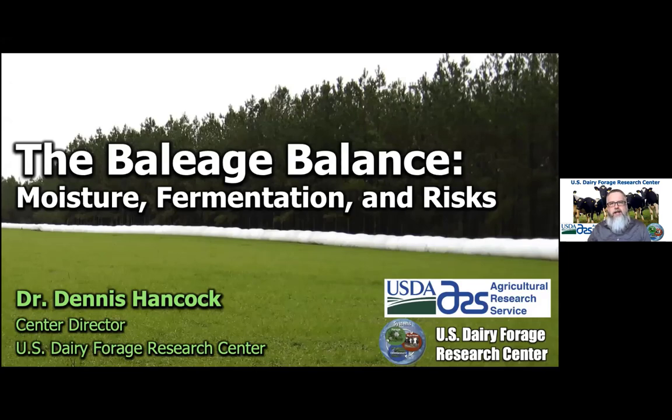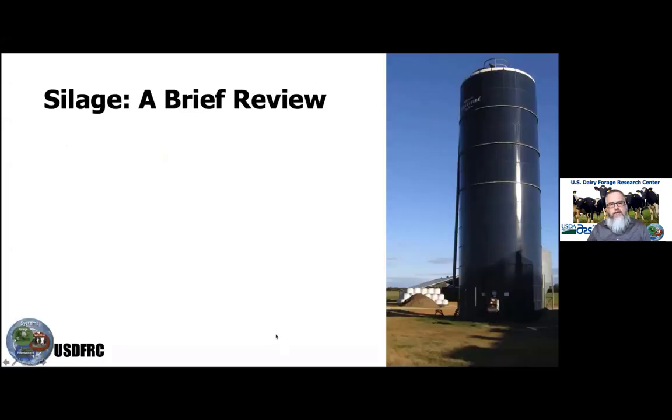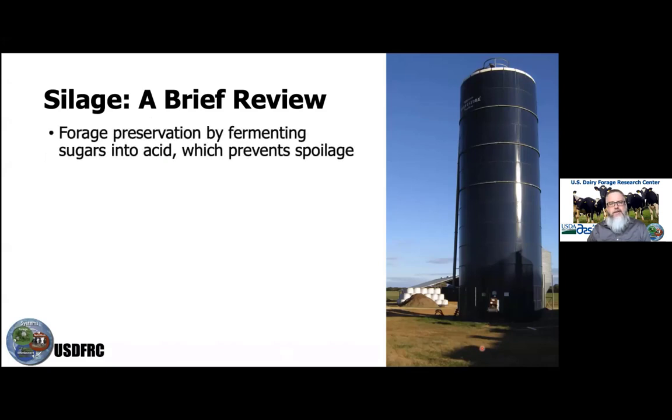Starting with a brief review of silage — silage is nothing new. Actually, silage has been used as a civilization for some time. Basically, silage is a process of fermentation, taking sugars and turning them into organic acid, and that organic acid is what helps prevent spoilage from occurring.